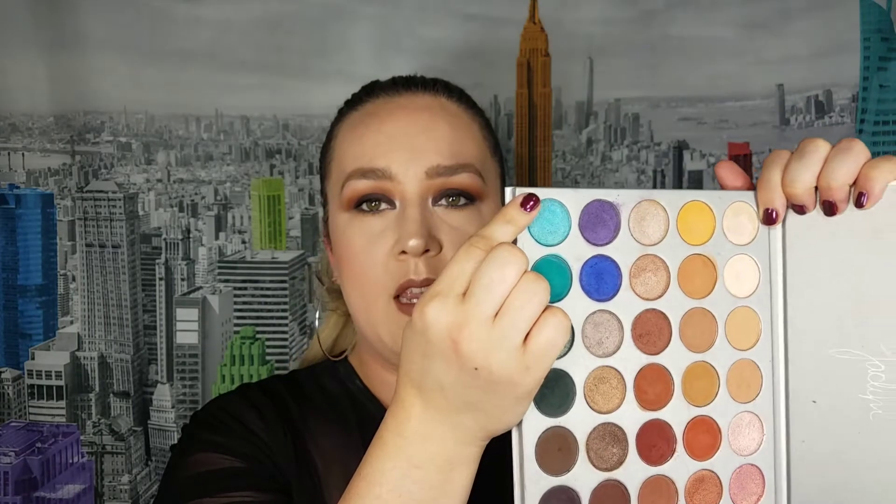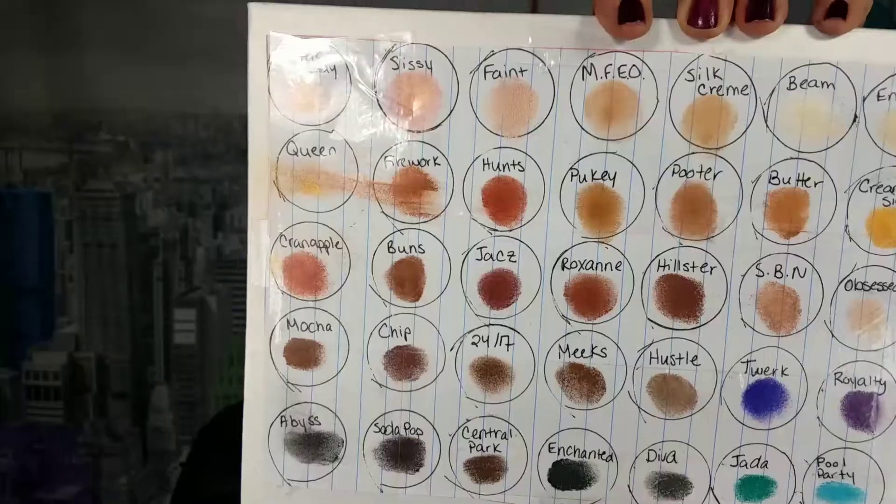I like to see the names of the shades somewhere on the palette — it helps when doing tutorials. So what I did is create my own little guide and put it on the back in the same order as the palette. For example, 'pool party' is right here and I put 'pool party' right here so I can see the shade name without it being flipped around. I took swatches of each color and applied them next to the names — it's just helpful when talking about the palette in a video.